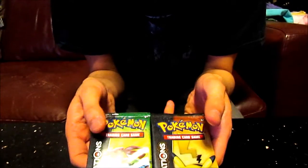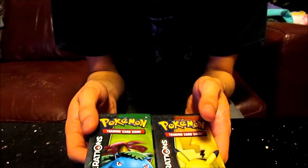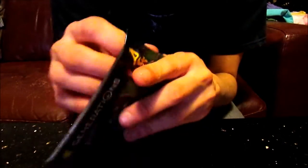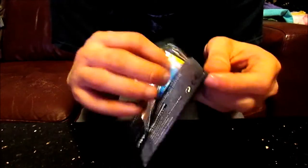We've got two packs here of the Generations packs. I've no idea what I'm going to open. Actually, I'm going to open the Venusaur pack first. I'll save the Pikachu pack for last, because obviously it may have something. I'll just open it and see what we get.